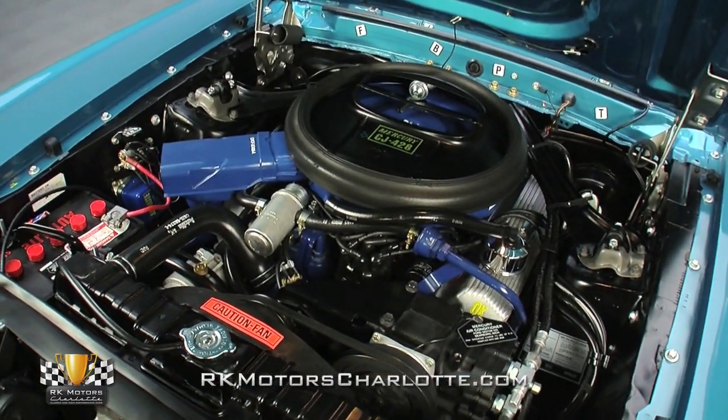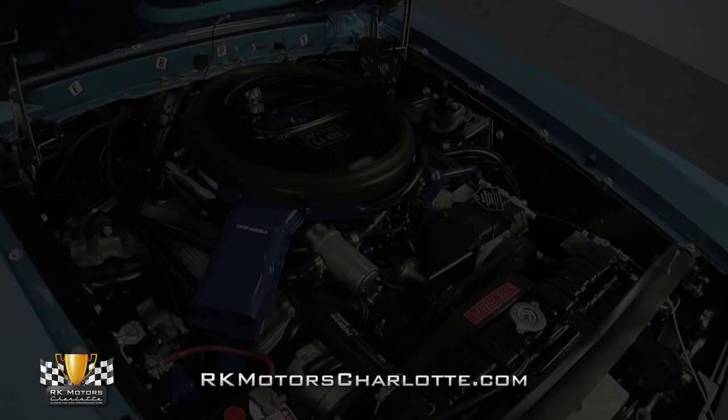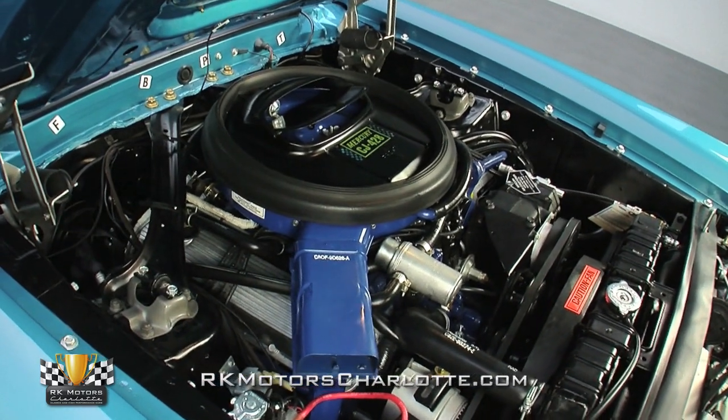According to the Deluxe Marti report, this engine and transmission combination was only built into 96 XR7s in 1969. From the transmission, the power travels down the driveshaft to a 9-inch that houses the traction lock rear axle.